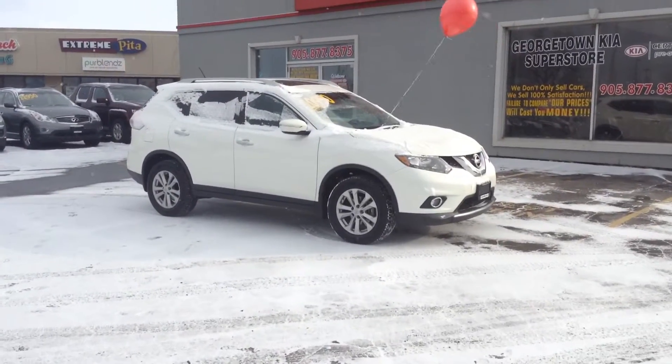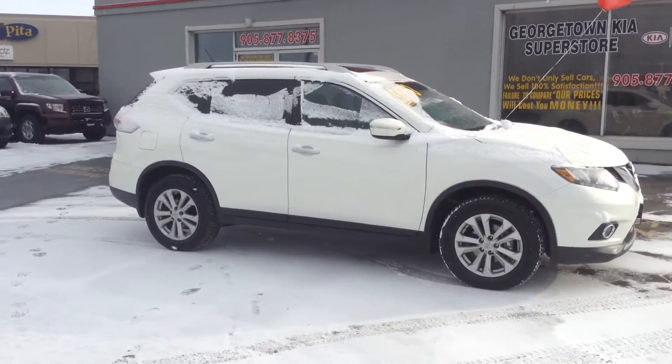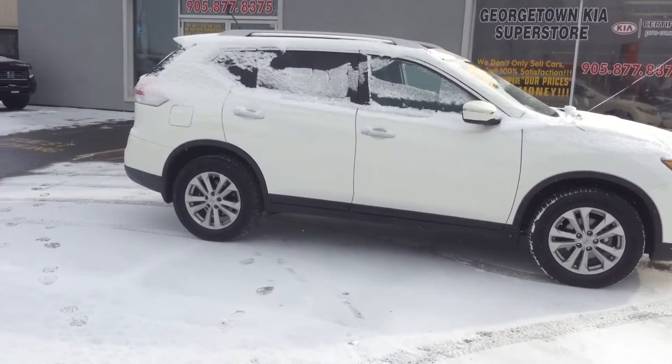Hi, this is Adrian here, Georgetown Kia. I just want to thank you for the interest in the 2014 Nissan Rogue we have here. We are located at 199 Gwalt Street, on the corner of Gwalt Street and Mountain View.